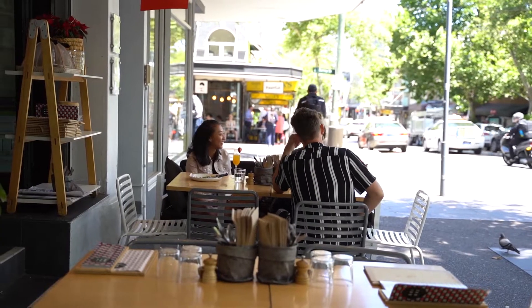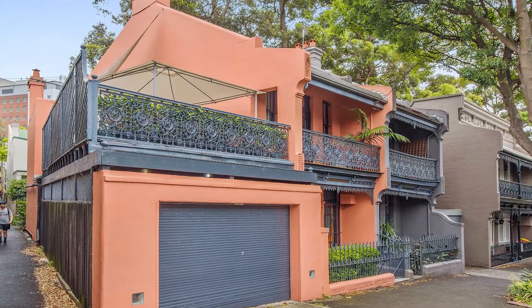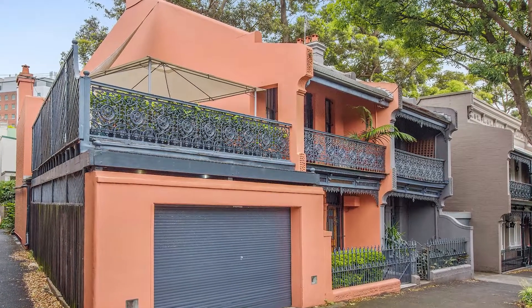Set in the heart of Sydney's most fashionable suburb lies this beautifully presented Victorian terrace. Welcome to 55 Boundary Street, Darlinghurst.